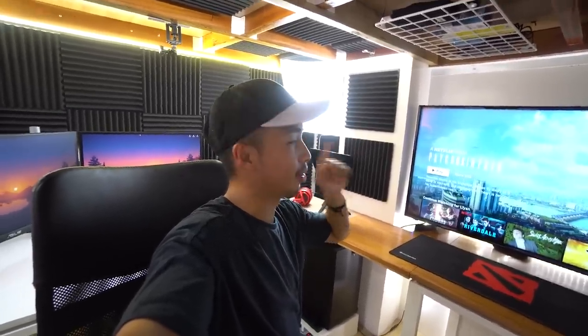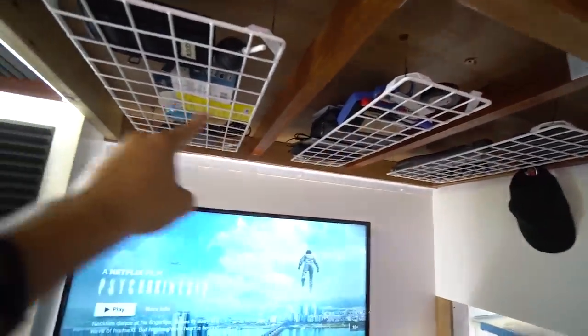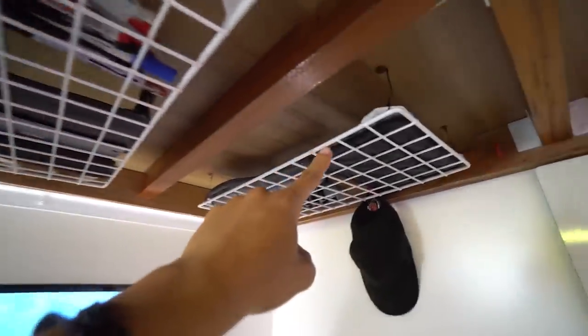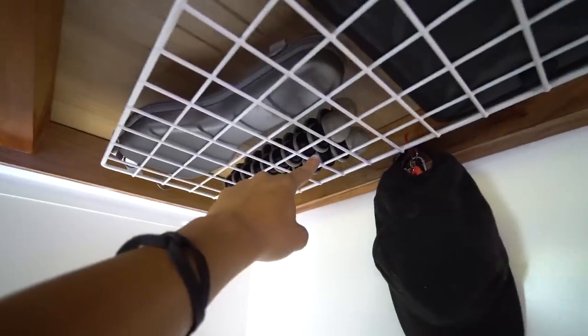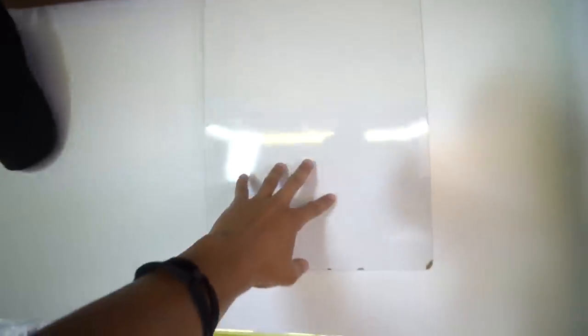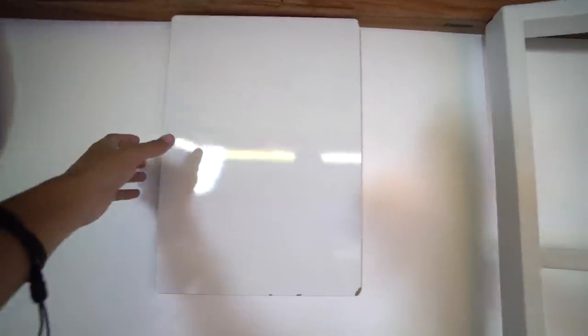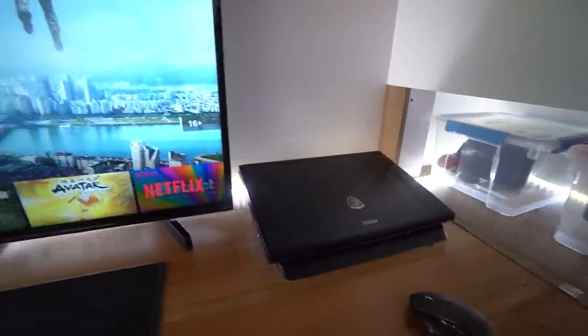On top of the TV I mounted some storage shelves myself — that's where I store my Zhiyun Smooth Q gimbal and a gorilla pod. There's also a hat, some USB drives, and one thing I'm really proud of: a whiteboard attached with a magnet, so when I'm not using it I can lift it aside and write stuff, then put it back.